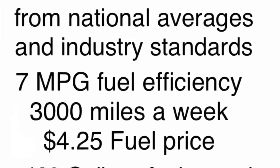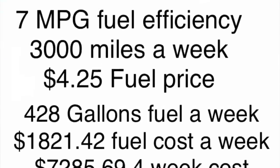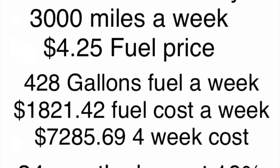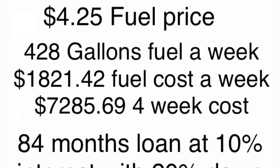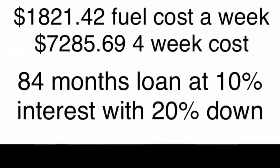These are the baseline numbers taken from national averages and industry standards, including fuel efficiency, miles per week, fuel prices, gallons used. All loan information is approximate.